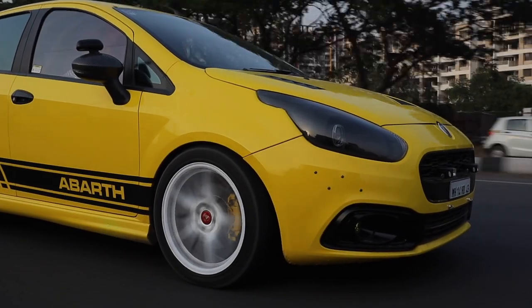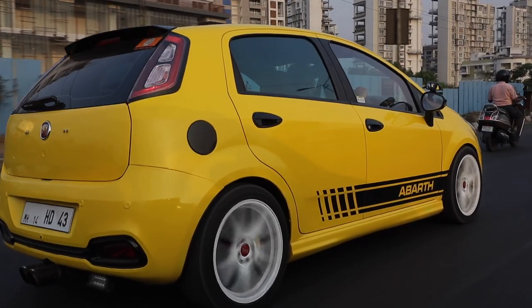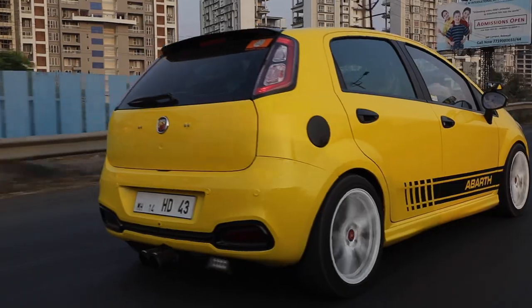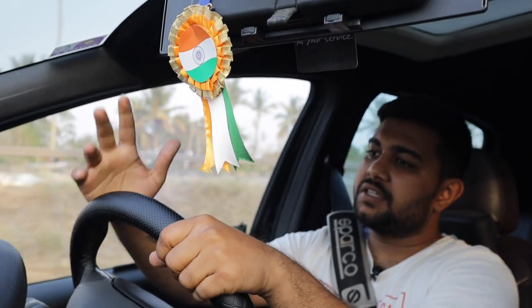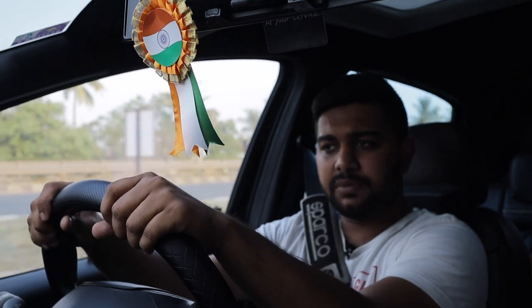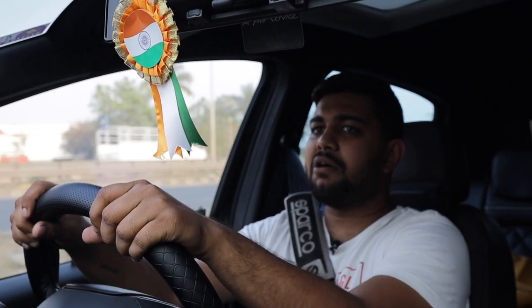Now we've come to the main part — the driving. There are a lot of differences as compared to the stock Abarth that I have. The list of mods goes on: a full custom exhaust system, an HKS blow-off valve, and a Stage 2 tune from Code 6 in Bangalore and Mumbai, along with a Pops and Bangs tune. The power figures on the car are set to around 190 bhp and 300 Nm of torque, which is plenty to go anywhere you want.